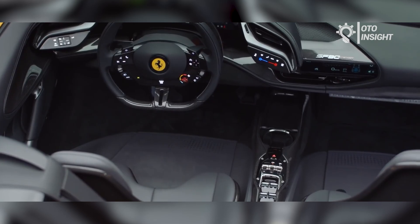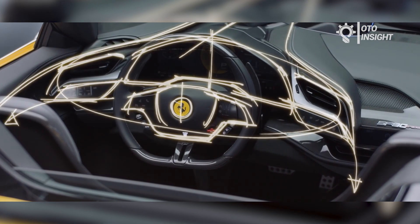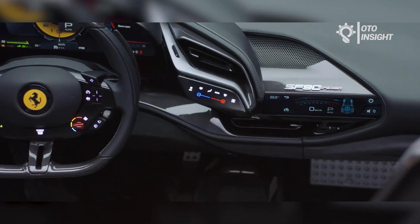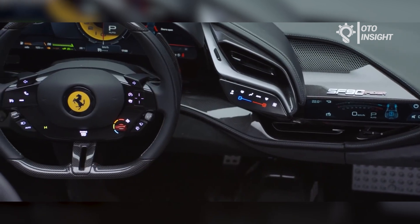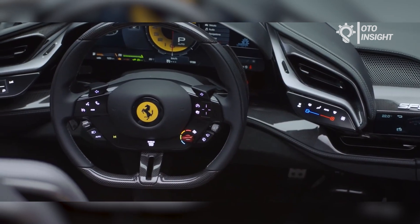The car features a range of advanced technologies, including Ferrari's latest driver assistance systems, a digital cockpit with multiple screens, and an optional head-up display. It also has a redesigned aerodynamic profile and a new suspension system that delivers improved handling and performance.